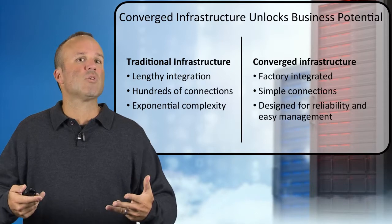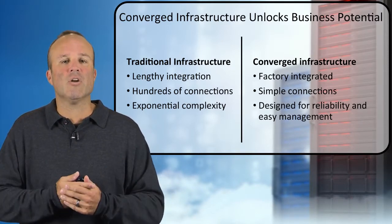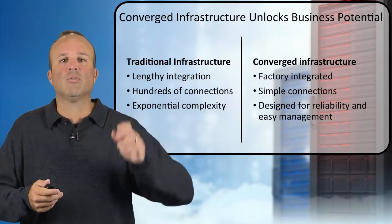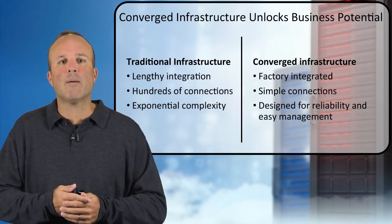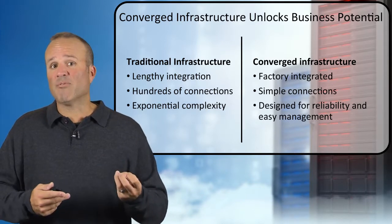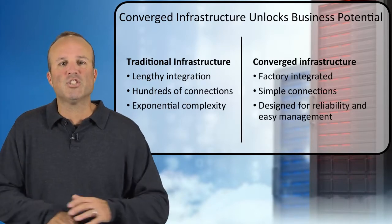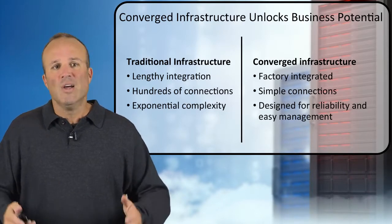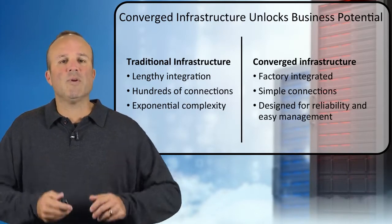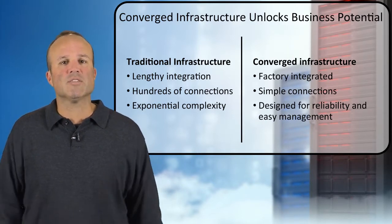So converged infrastructure — what we've built with VCA — is something that we do factory integration on. This is a complete Oracle-on-Oracle solution from top to bottom. We do all the connectivity, we simplify that, and we design it for reliability but also for easy management. We take all the things that are challenging about traditional infrastructures and put them into VCA to make it easier for you to operate and drive your business better.